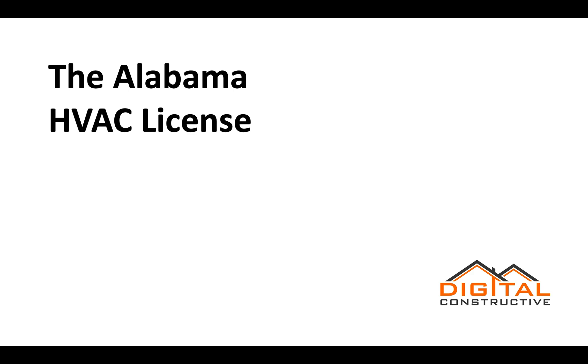Hey, Zach here from DigitalConstructive.com, and in this video we're taking a quick look at the Alabama HVAC license.